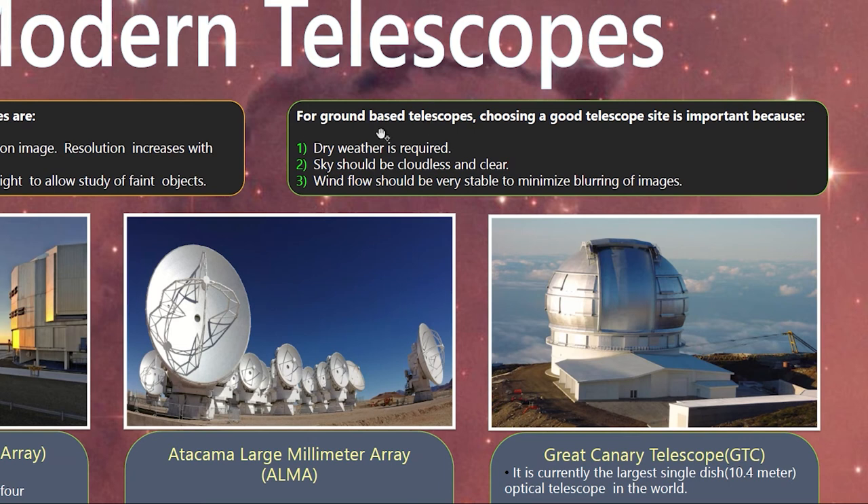Broadly there are two kinds of telescopes: space-based telescopes and ground-based telescopes. Space-based telescopes are launched into space, while ground-based telescopes are constructed at various locations on Earth. When constructing a ground-based telescope, choosing a good site is very important — the weather should be dry, the sky cloudless and clear, it should be far from the city, and wind flow should be stable to avoid blurring of images.